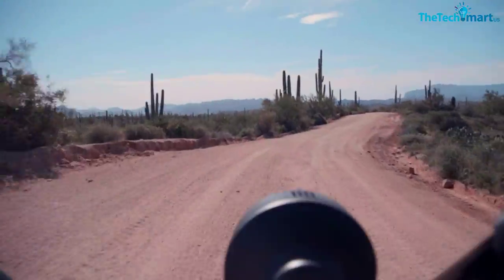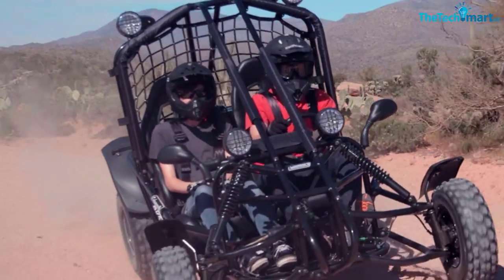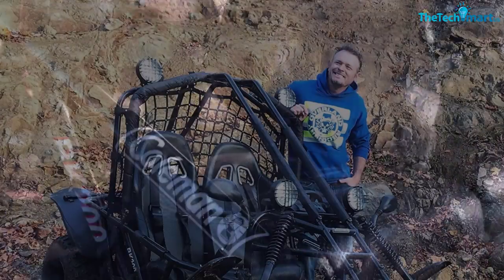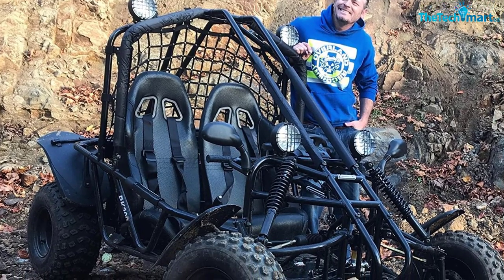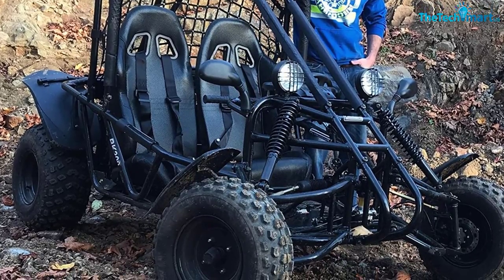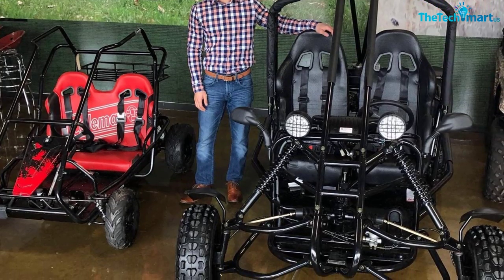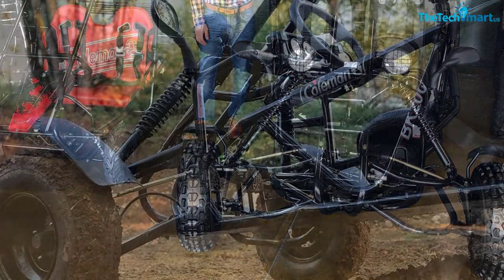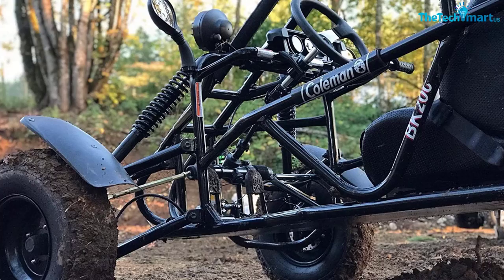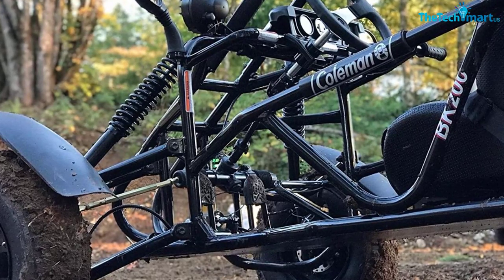The KT196 has a wheelbase of 50 inches (127 cm), making it rather compact compared to the rest. However, the 4-inch (10 cm) ground clearance and a maximum load capacity of 400 pounds (181 kg) is ideal for two full-sized adults plus some additional luggage stored at the back. It scored high marks on comfort, as the low-pressure tires and padded seats ensure a smooth ride across all types of rugged surfaces. The dual seats come with seatbelts, and the KT196 also features a durable roll cage for extra protection — extremely well-built and great value for its price.